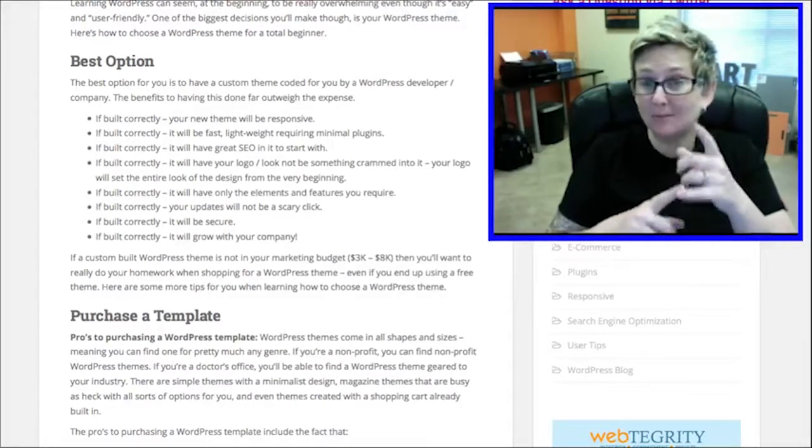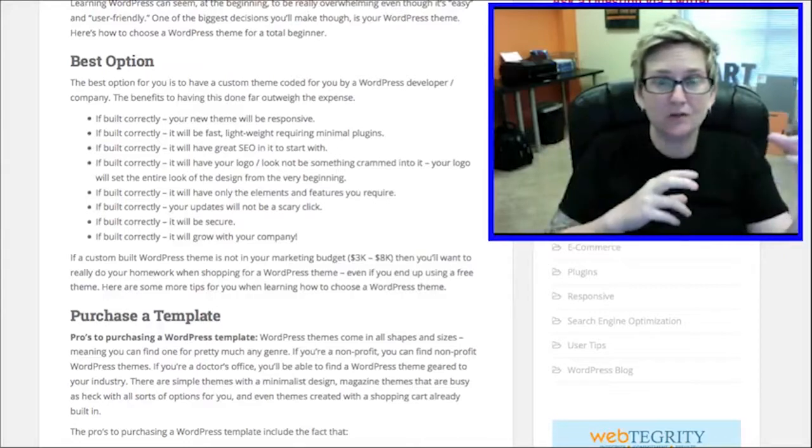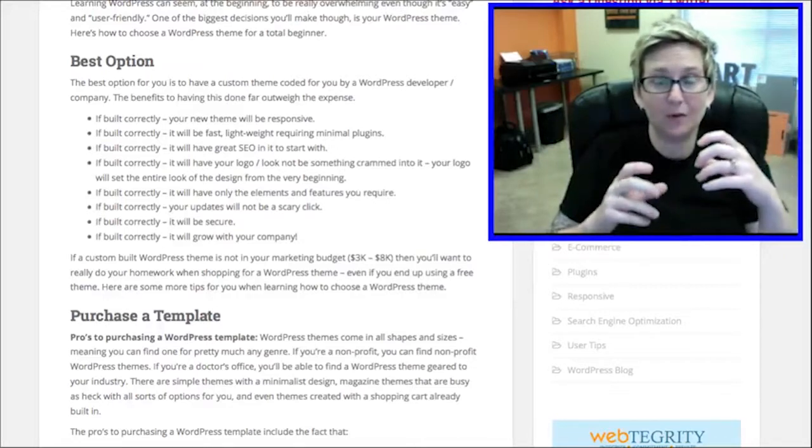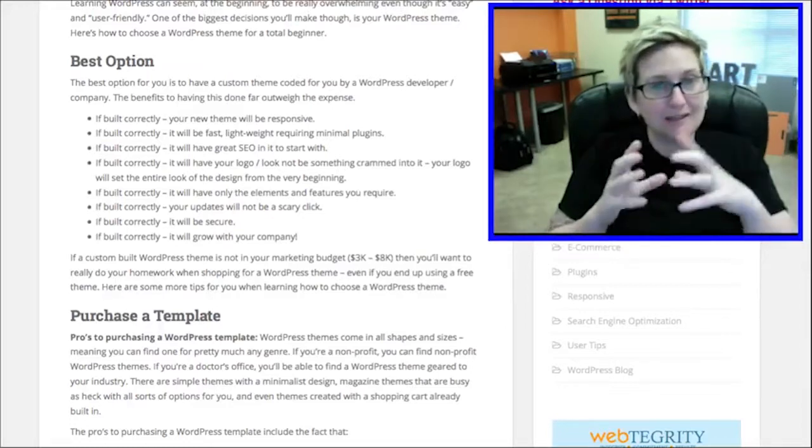It will have great SEO to start. Be sure that whoever you hire has that sort of knowledge and knows how to plug in those certain elements inside of your WordPress theme — not just the Yoast plugin, but actually understands SEO.